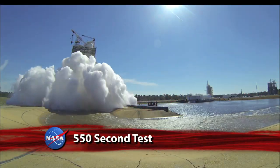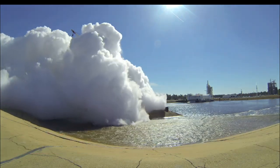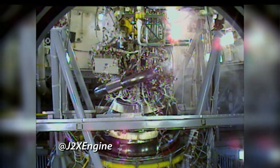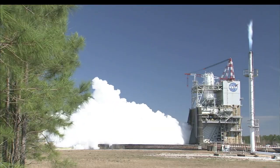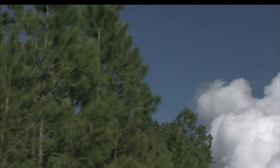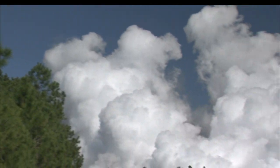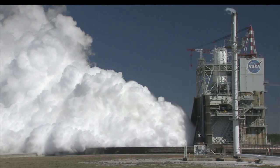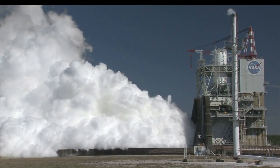Powering the upper stage of the SLS will be the J-2X engine. Engineers at the Stennis Space Center conducted this year's second test of the J-2X. The full-duration, 550-second test firing provided critical information on the combustion stability of the engine and on its performance with the nozzle extension. The exercise was also used to further evaluate the clamshell configuration of the A-2 test stand, as well as calibration of the facility's cryogenic flow meters.